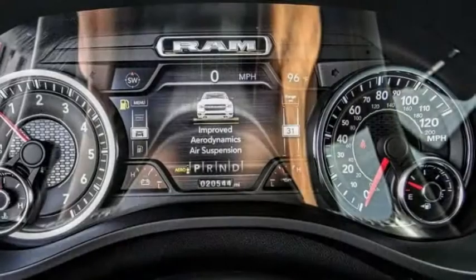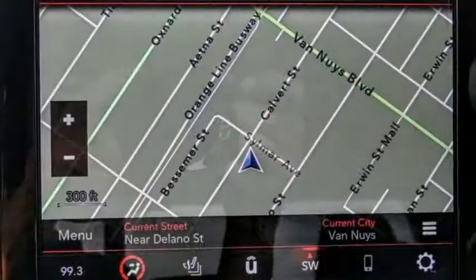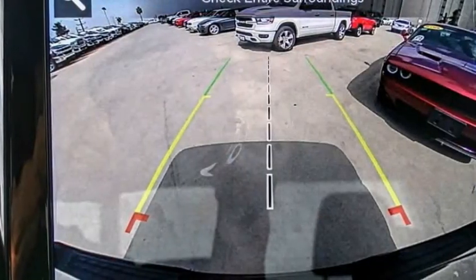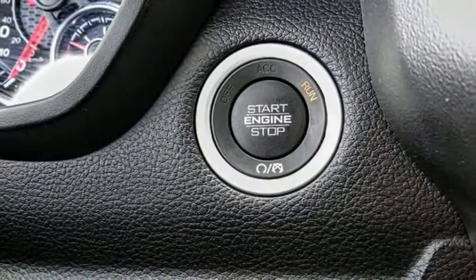This vehicle has less than 25,000 miles. Here are some of this vehicle's great options: Hill Descent Control, Electronic Stability Control, Alloy Wheels, Brake Assist, Traction Control, Remote Keyless Entry, Rear Step Bumper, Bald Lights, Speed Control, and Trailer Tow Group.